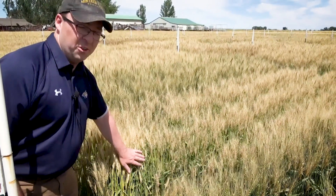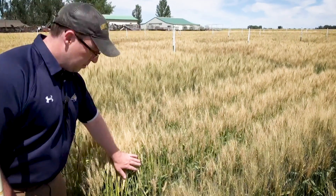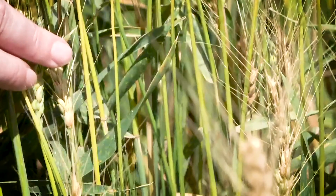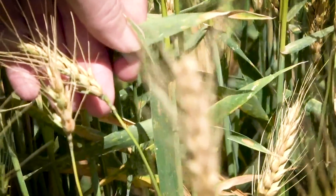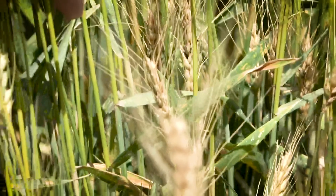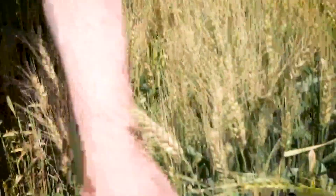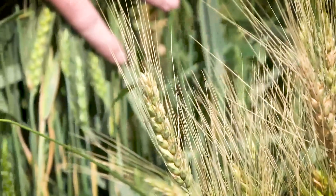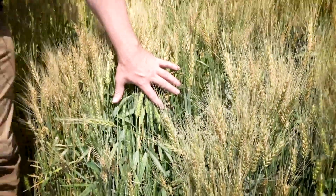Another useful piece of information we're getting out of this FHB nursery is that it's turning out to be a pretty good screening nursery for tan spot as well. Tan spot is a fungal foliar pathogen that infects the leaves of the plant, producing lesion patterns — essentially portions of the leaf dying as it tries to defend itself from the pathogen. We have quite a bit of variation here for tan spot susceptibility and resistance. Here's a line that's pretty susceptible, and here's an experimental line showing more resistance. So in addition to Fusarium head blight screening, we're also going to get good information about tan spot resistance from this nursery.